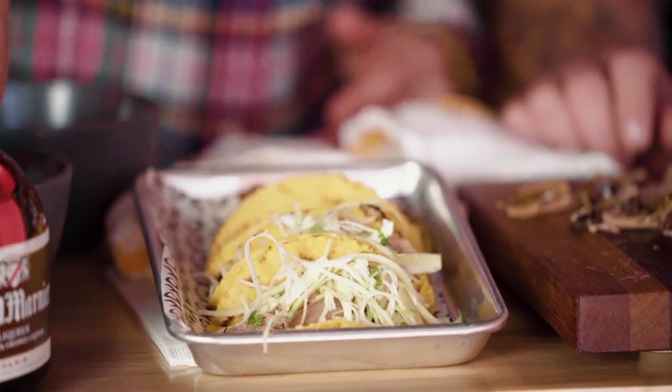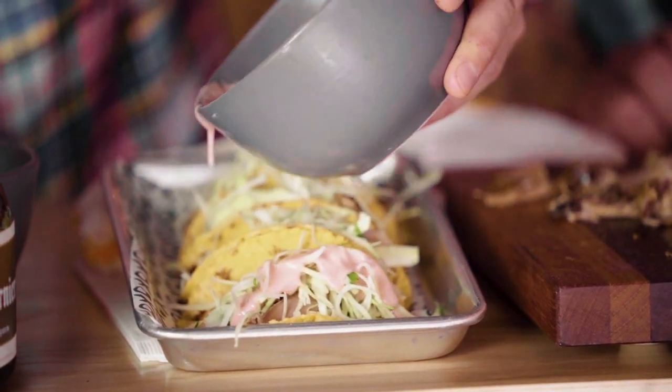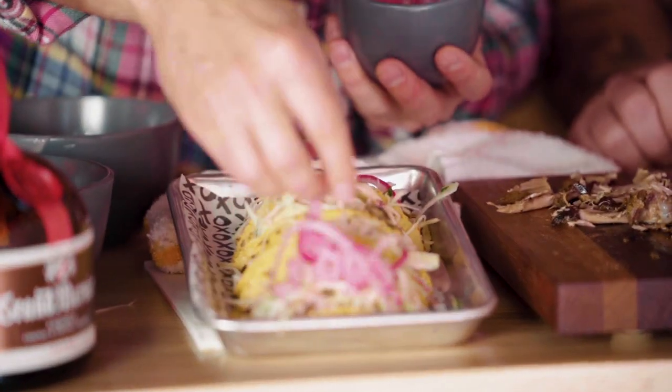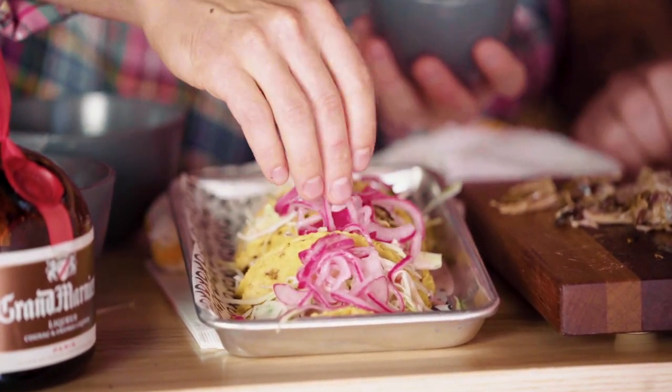Next we're going to add a little slaw — pretty simple: lime juice, a little Napa cabbage, a little cilantro, tossed with a bit of salt. Just enough slaw to let it know it's there. Then some pickled onions — that vinegar is going to counterbalance the fat on the duck and play off the sweetness from the cherries and aioli. Then just a little green topper — cilantro, because yes.